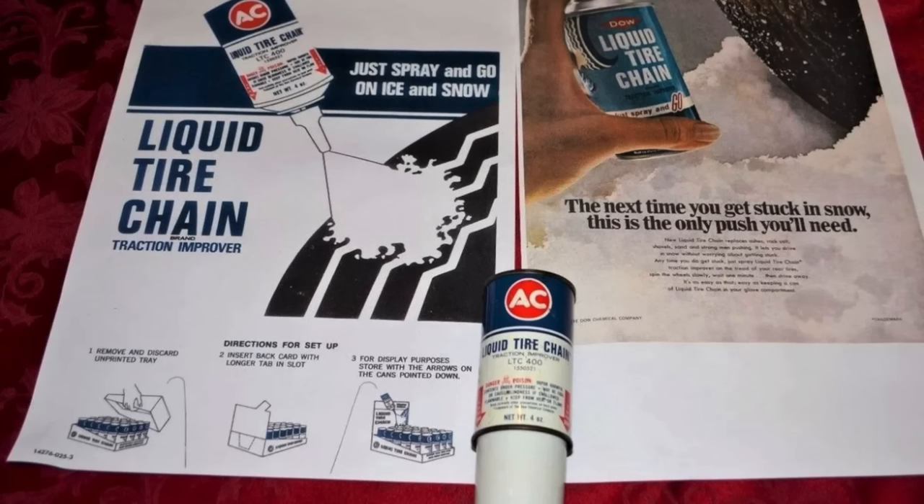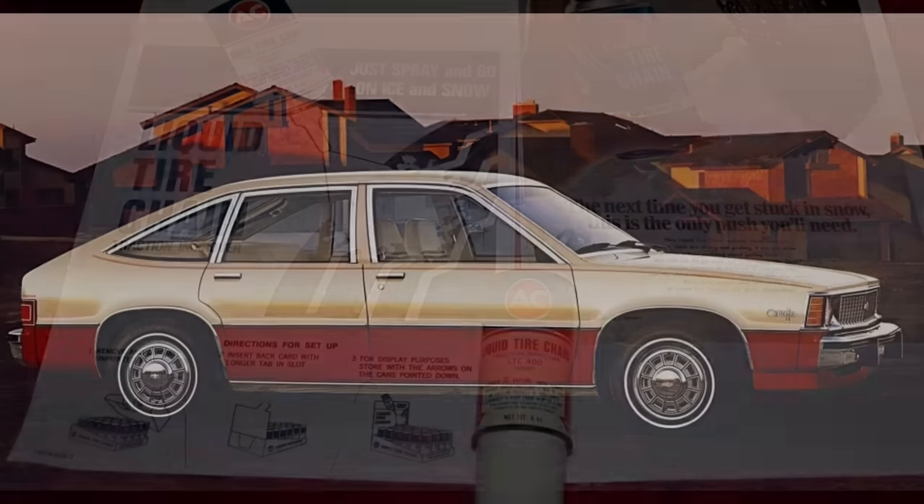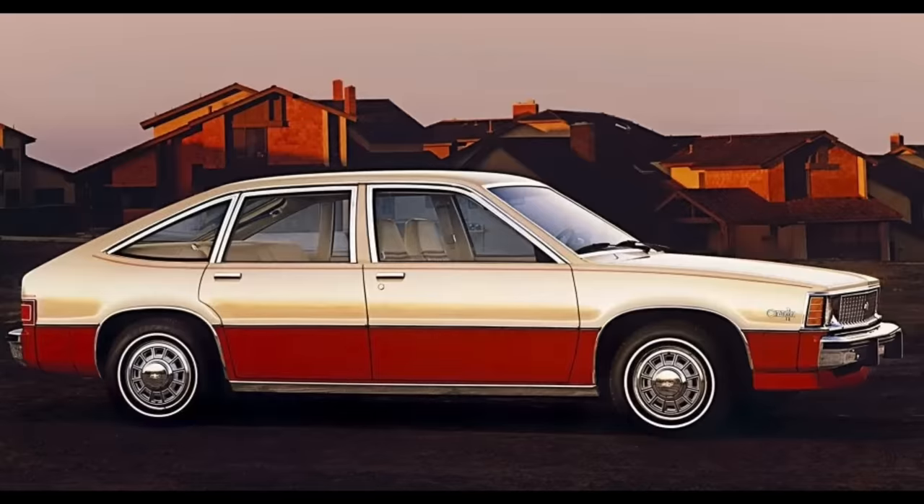In any case, liquid tire chain exited the scene just about as fast as it had entered, although it was available at GM service parts counters for a number of years to come. The product would be further outmoded about 9 or 10 years down the road once General Motors began introducing new vehicles that were powered with front-wheel drive and had a significant amount of the vehicle weight over the front wheels.